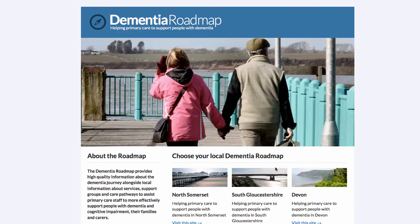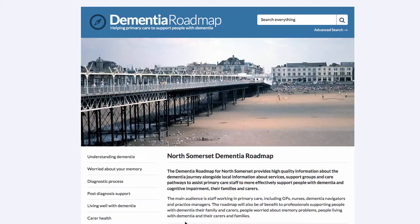Hello and welcome to the North Somerset Dementia Roadmap tour. This screen shows the national portal where users can access all of the local dementia roadmaps that have been set up. In this case there are three local roadmaps available in the southwest: Devon, North Somerset, and South Gloucestershire. Today we're going to look at the North Somerset Dementia Roadmap in detail.